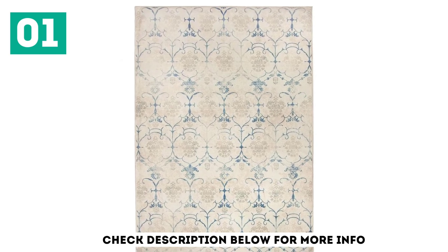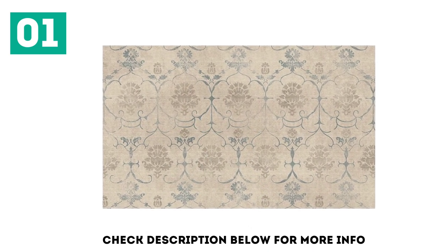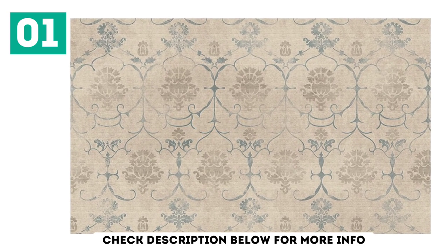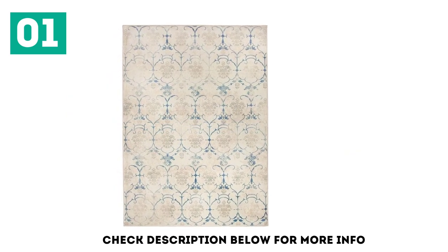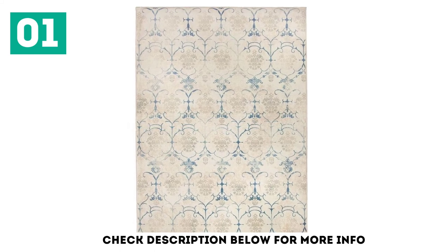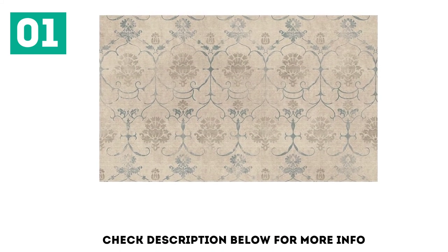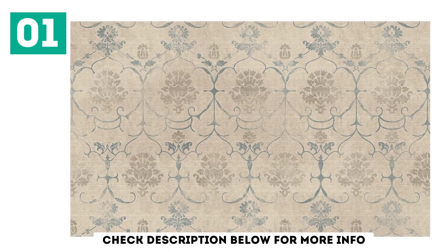For starters, there are tons of choices for size — runners through 8'x10' — color, pattern, and theme. The rug comes as a two-piece set, including a non-slip rug pad and a low-pile, lightweight top layer that attaches with a Velcro-like grip. When it's time to clean your rug, just peel the top layer off and launder it in your washing machine. Because it's a separate layer, it's thinner than most rugs and fits nicely into standard-size machines. You can even tumble dry it on low heat.